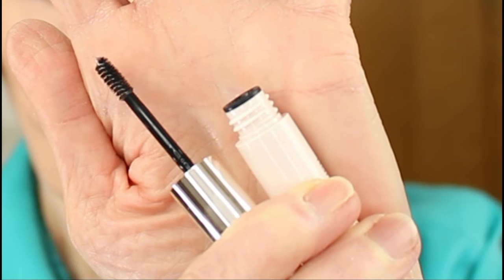Since my eyebrows seem to more and more have a mind of their own, I thought this Rare Beauty Brow Gel might be a good investment. It's a clear gel and the description states that it shapes, lifts, and sets eyebrow hairs in place with a flexible hold that doesn't feel sticky or crunchy. It can be used alone or to set other brow products, and I'm going to use it to set my other brow products today. The description says to apply it in short, upward strokes, so let me give that a try.